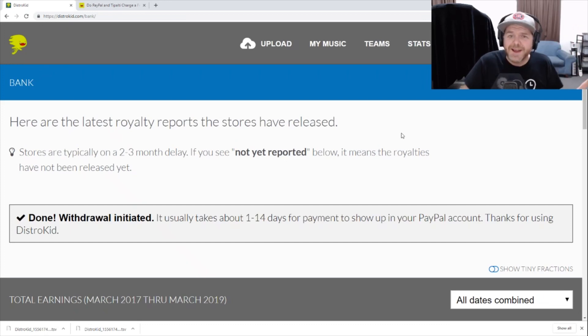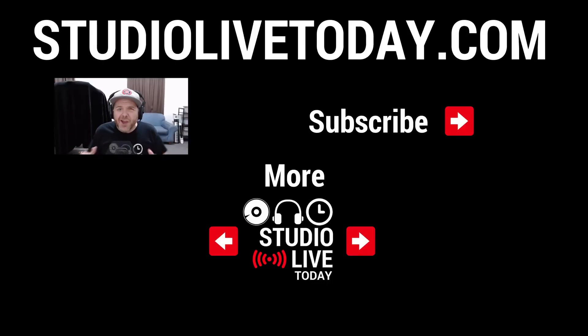In 1 to 14 days, that payment will show up in PayPal. In my experience, it's usually between about 3 to 4 days before it shows up in my PayPal account — your mileage may vary. That's just how simple it is to make money and withdraw money here in DistroKid. Hopefully that helps you understand how the payment system works. If you've got any other questions, please drop those down in the comments. There are two more videos linked below all about DistroKid if you want to learn more. Thanks for watching — I'll see you on the next video.